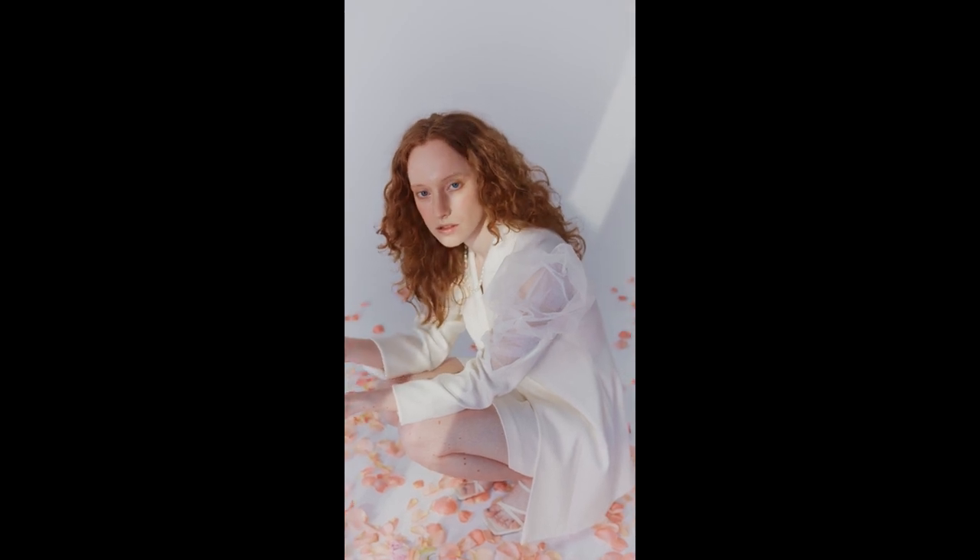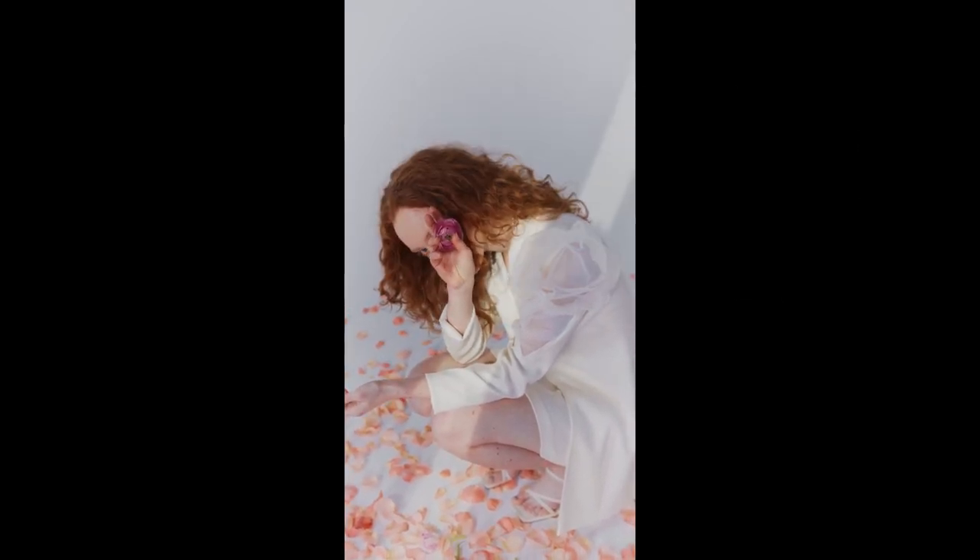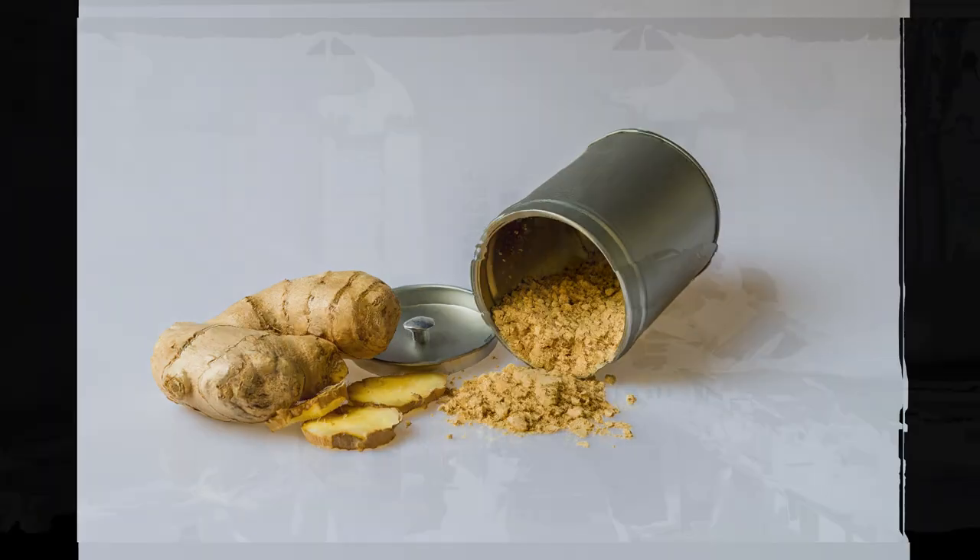Promotes Digestion: Ginger has natural digestive properties that can help relieve symptoms of indigestion, bloating, and constipation.